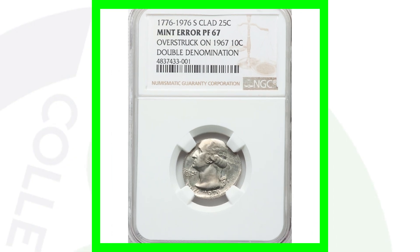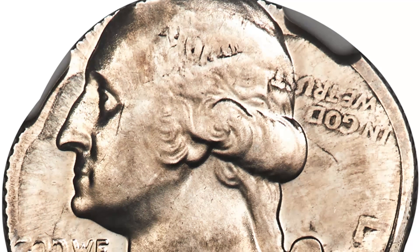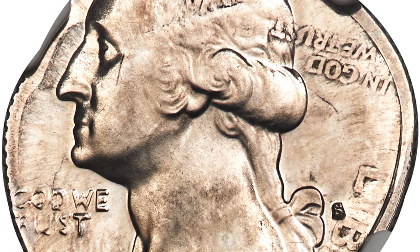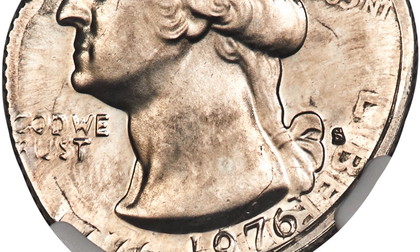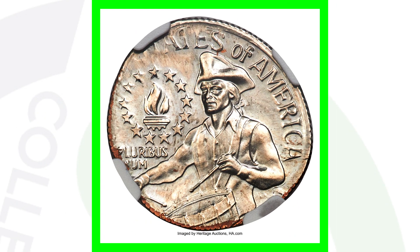Here is a very cool coin — the 1976 Bicentennial Washington Quarter, specifically the proof version, graded PR-67 by NGC. This quarter was overstruck onto a 1967 Roosevelt Dime, and you can actually see the design of the dime as well as the quarter. This coin ended up selling for over $15,000.